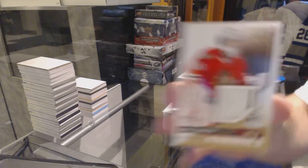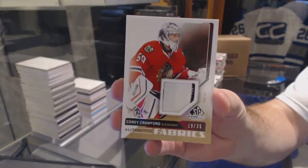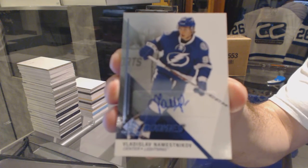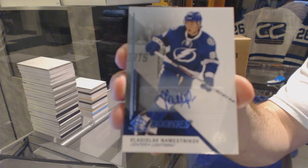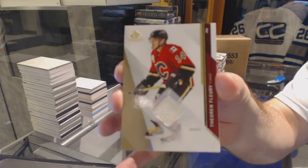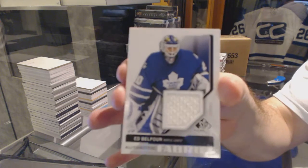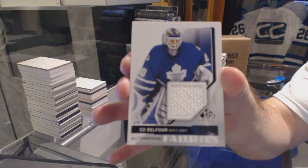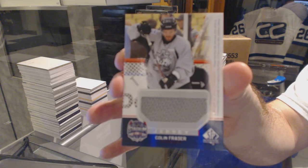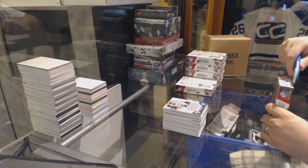For the Chicago Blackhawks, number 35, Authentic Fabrics Patch, Corey Crawford — congratulations. For the Tampa Bay Lightning, Rookie Autograph, Vladislav Nemesnikov. For the Calgary Flames, base jersey, Theo Fleury. For the Maple Leafs, Ed Belfour Authentic Fabrics. And for the LA Kings, Colin Fraser Stadium Series jersey. At least Tampa got the pack hit out of that one with the Nemesnikov Rookie Auto.